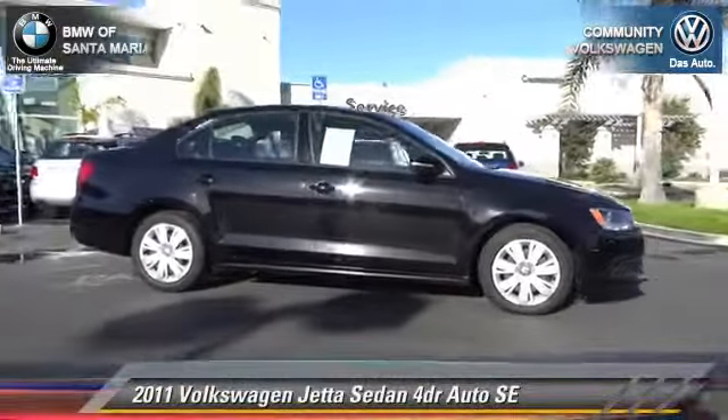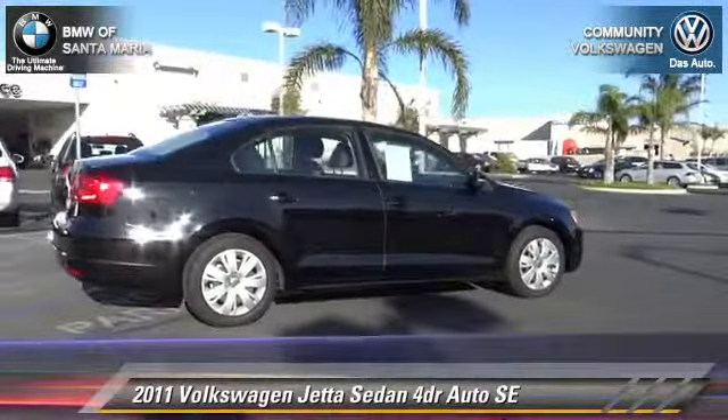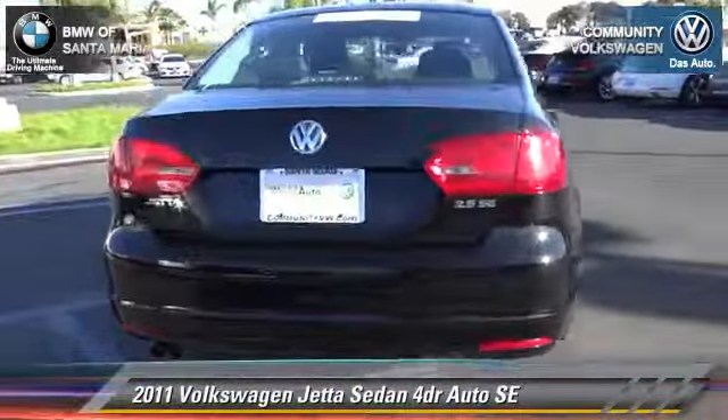The 2011 Volkswagen Jetta SE with an automatic transmission — this front-wheel drive sedan with fewer than 30,000 miles on the odometer is well equipped.